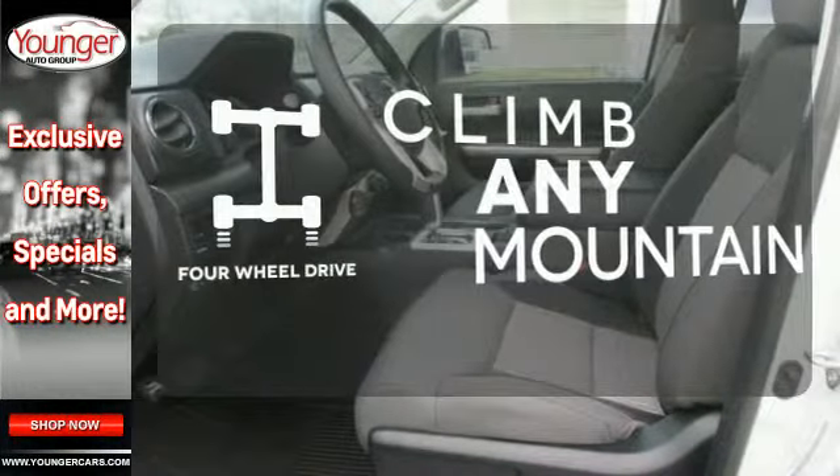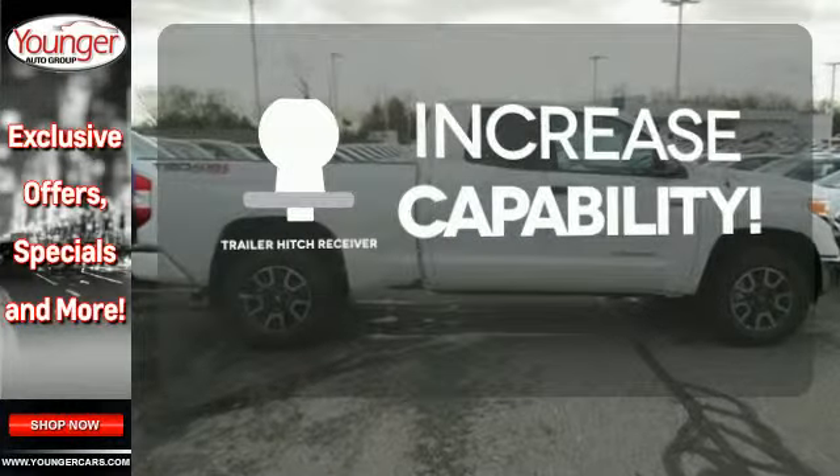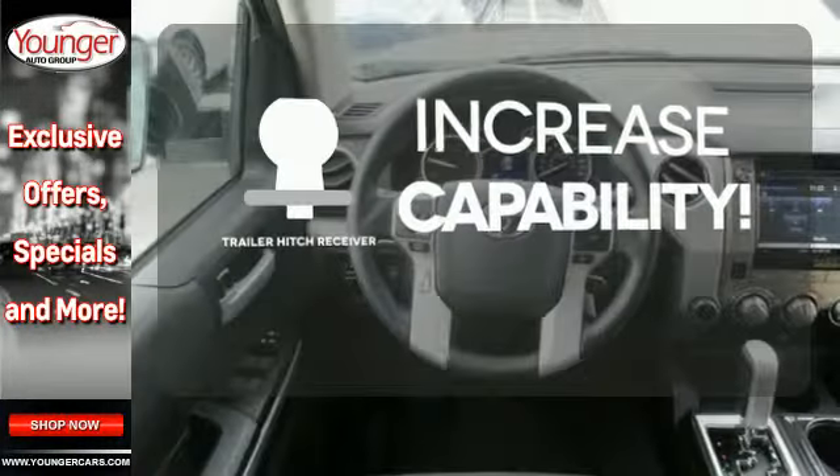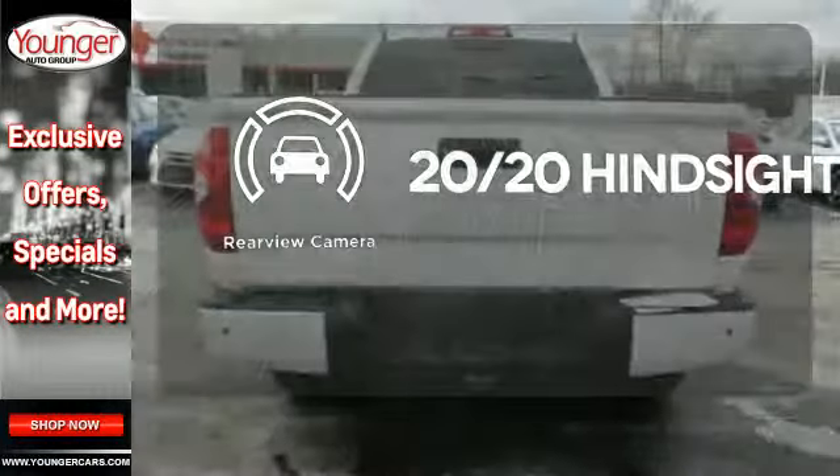Climb any mountain — this vehicle has four-wheel drive. You're set to handle any job or haul any of your toys with the trailer hitch receiver. See objects previously out of sight with the rear view camera.